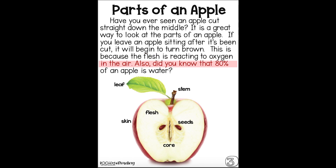Also, did you know that 80% of an apple is water? Wow. Let's read the parts of the apple: there's the leaf, stem, skin, flesh, seeds, and the core. And those are all the parts of the apple.